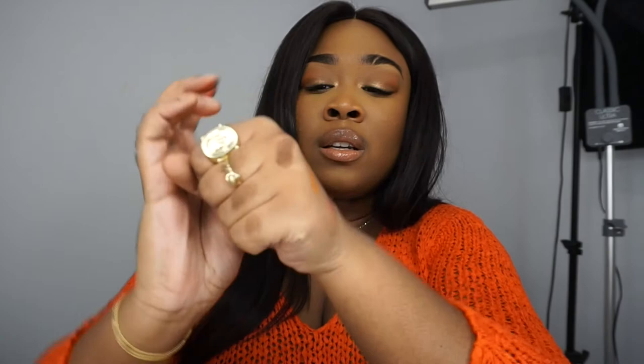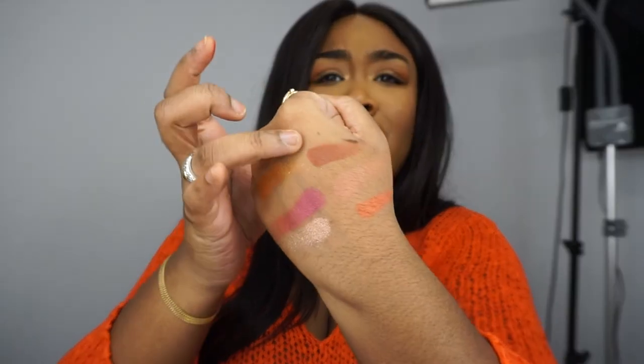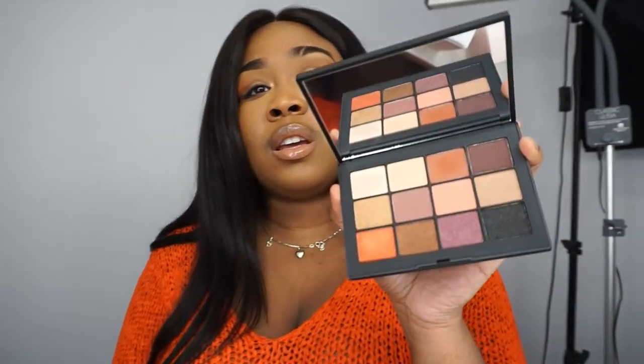I'm doing terrible swatches but look at this rusty shade — this looks very promising to me. This is just great. Hopefully it's great on the eyes too, but honestly I have a good feeling about it.